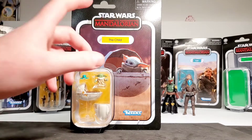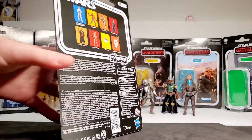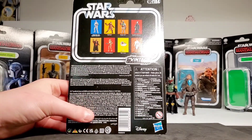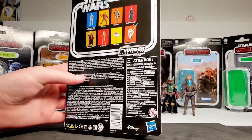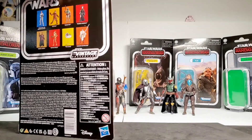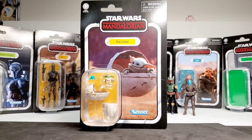Here is a pretty good card back with an image from season one showing him in his pram with the Mandalorian. On the back we can see the rest of the figures in the wave — this is VC184. Let's go ahead and get this guy open.